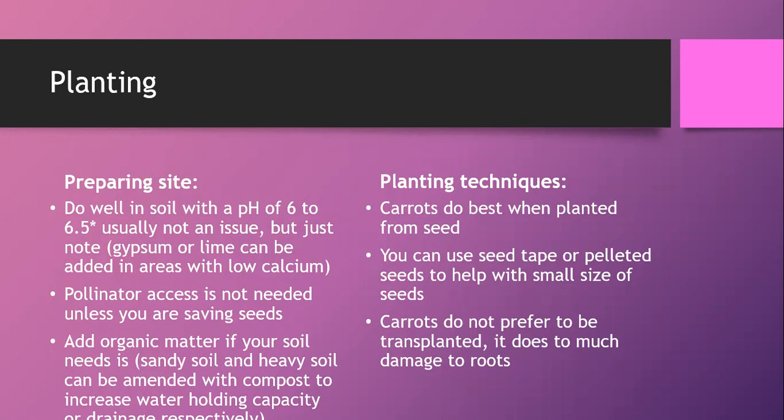Carrots really do best planted from seed. They have delicate roots that are easily damaged. I was just at a garden center and they were selling a thick pack of carrot transplants — you do not want to buy that. Buy carrot seeds. The seeds are small but not super tiny, and you can use seed tape or pelleted seeds if you're planting with kids or people with dexterity issues.